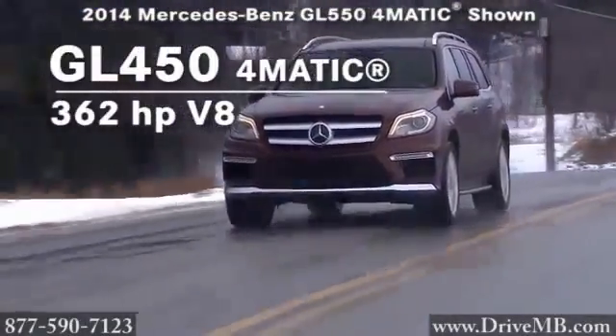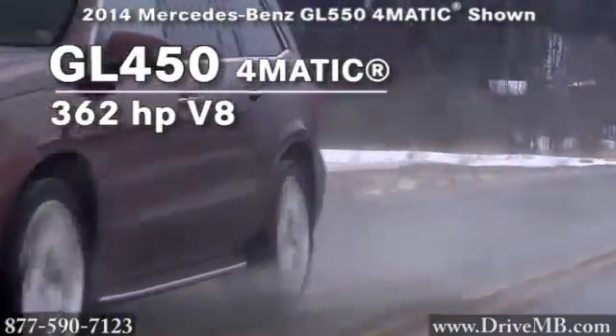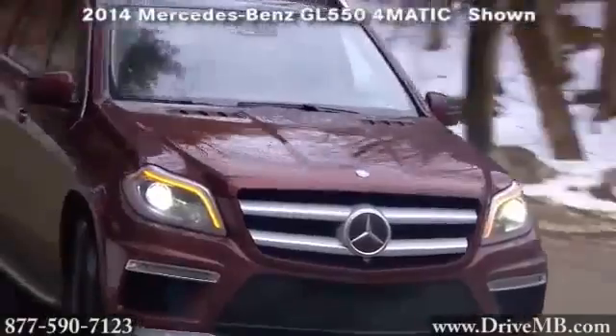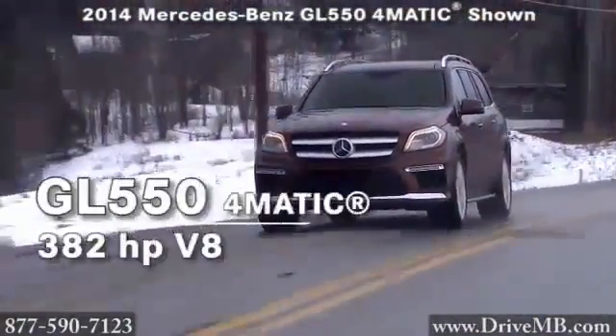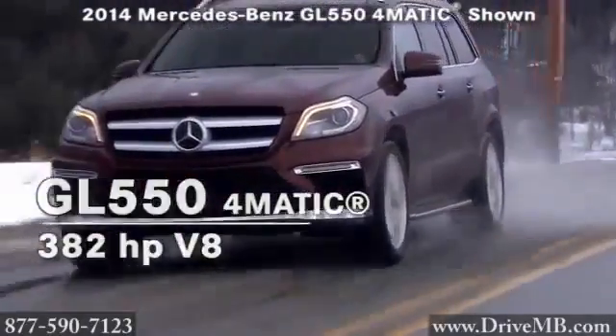The GL 450 4MATIC features an exciting, high-displacement, 362-horsepower V8 engine that can take you from 0 to 60 in just 6.2 seconds. An engine of exceptional caliber waits for you under the hood of the GL 550 4MATIC, matching big power with a quiet ride.